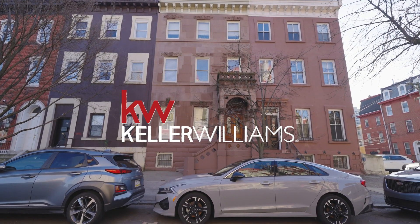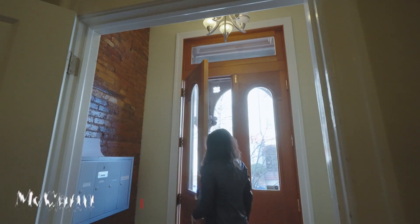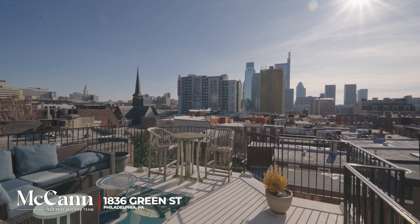Occupying the entire fourth floor of this Italianate brownstone building located in the art museum area sits one of the most breathtaking views of the city skyline. Today I'm introducing my newest listing here at 1836 Green Street.